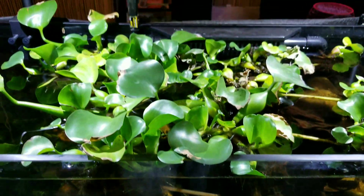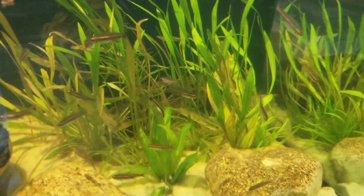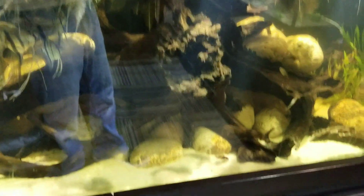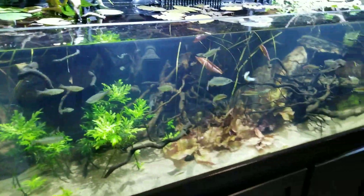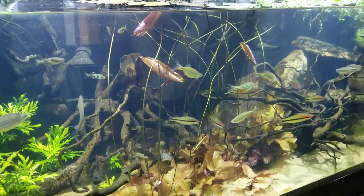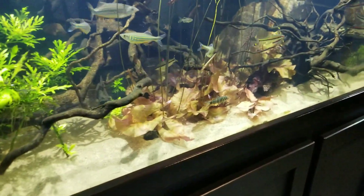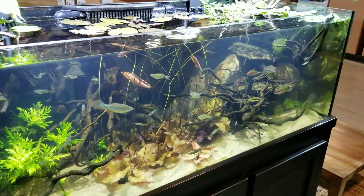And then on top there's water hyacinth and then needle leaf Amazon sword and another plant down here I'm not familiar with. There's Malaysian driftwood in there and then different South American limestone. Over here we have the Tuta River India biotope. We have a variety of different danios and denisoni barbs and striped botia loaches and a lot of spider driftwood and some sandstone.